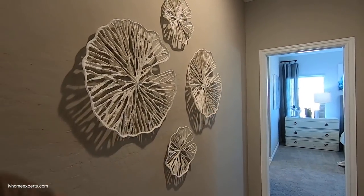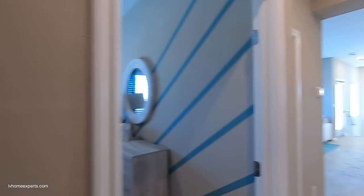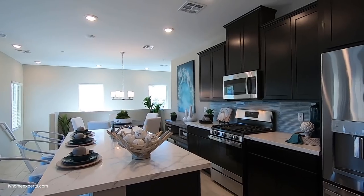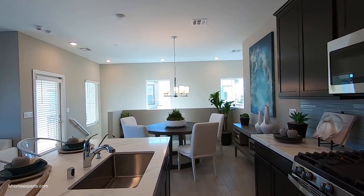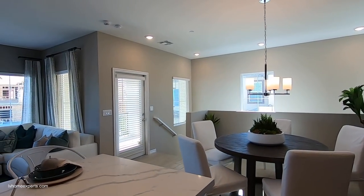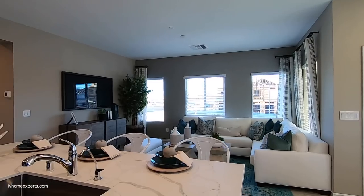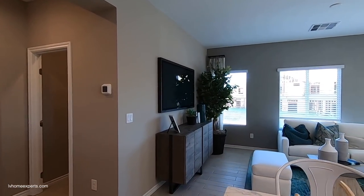Now we're going to start in this open floor plan. Beautiful kitchen — you do have 42-inch upper cabinets that come standard, with soft-closing cabinets, which is really nice for the price. You do have some options on the color of the cabinets.